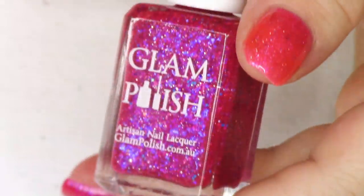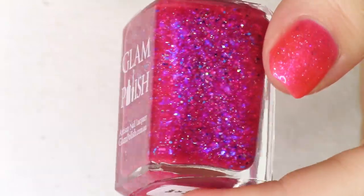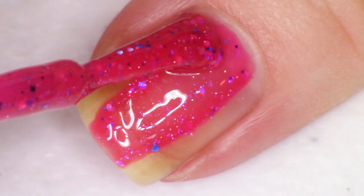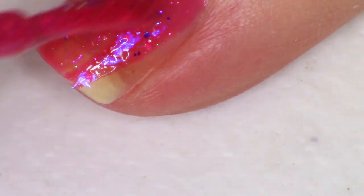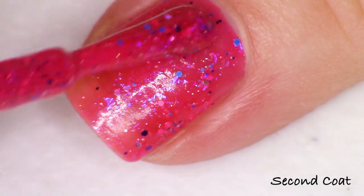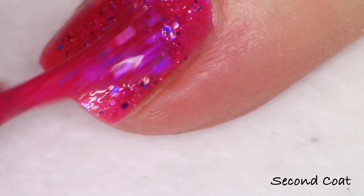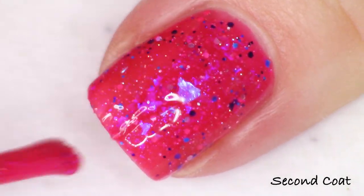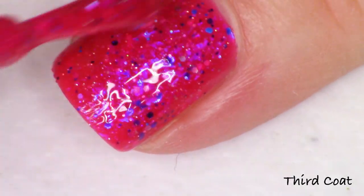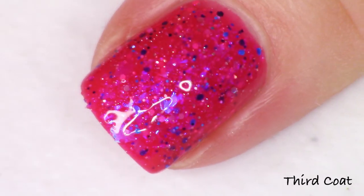The last polish is 'Sink or Swim,' a fuchsia or dark pink. It's described as a dark pink jelly with iridescent flakies, sapphire iridescent shimmer, metallic glitter, ultra holo glitter, and fine holo micro glitter — so it has some unique components the others don't. There are silver, pink, and blue glitters, that sapphire shimmer, and flakies with a very blue-purple vibe. It's really different from the rest — super pretty with a lot going on.